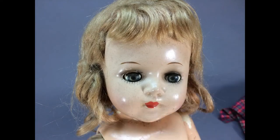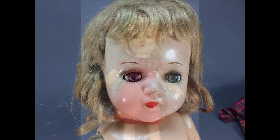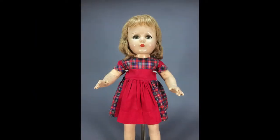A very sweet 16-inch composition doll with blue sleep eyes and smoky eye shadow. Her dark blonde mohair wig still has the original barrettes.